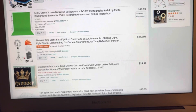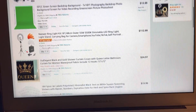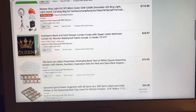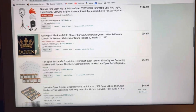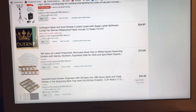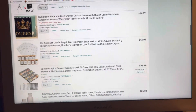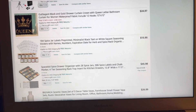Then we're going in with our elegant black and gold shower curtain with the crown and queen design. I really like that so I was like, let me just grab that — that's $24. If you check on Amazon, they've got some really cute shower curtains.